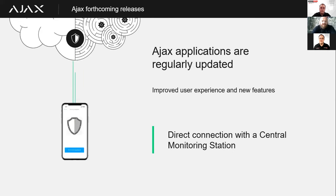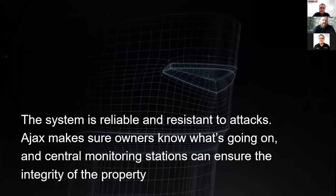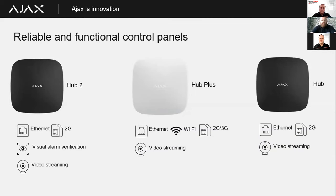We have direct communication through to central monitoring stations, and we're continuously working on integration with leading monitoring station software providers. The Ajax system is reliable and resilient to attacks, ensuring the owner always knows what's going on and that the monitoring station can ensure the integrity of the property at all times. We have a range of different hub choices for different purposes, with multiple connectivity paths — the basic hub offering dual path via ethernet and a GSM data SIM card, the Hub Plus offering ethernet, wi-fi, and dual SIM, and the Hub 2 offering ethernet and dual SIM.